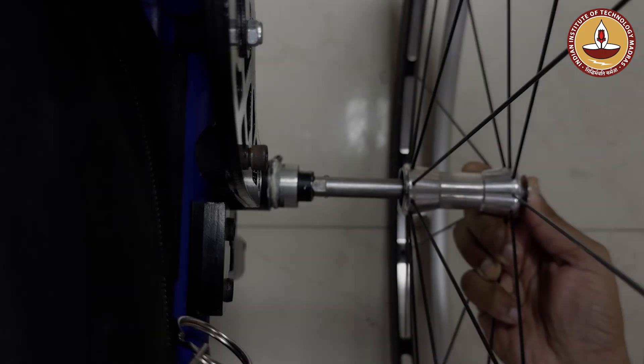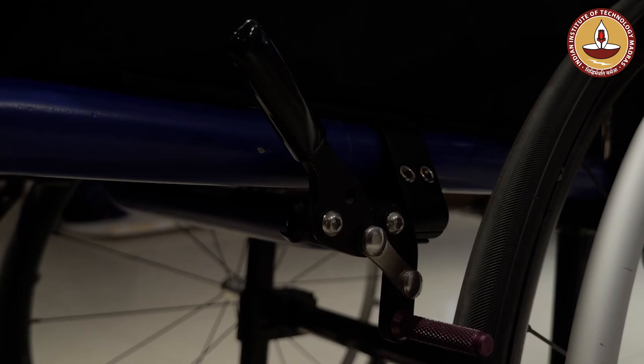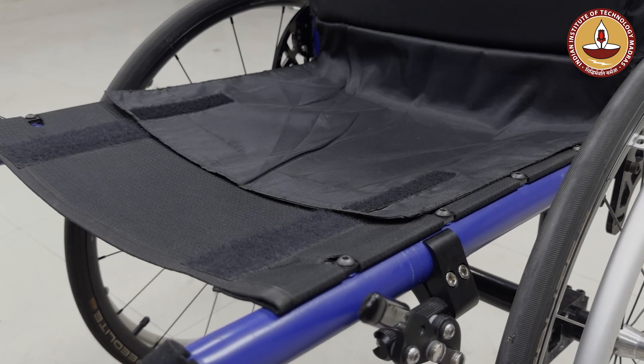We've taken time in developing this product so that we can offer the best wheelchair possible. We've saved as much weight as possible and reduced the economy of effort in pushing the wheelchair. The fundamental idea behind creating our product was to reduce the fatigue associated with pushing the wheelchair on a daily basis.